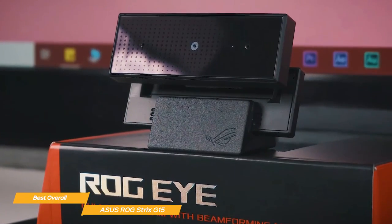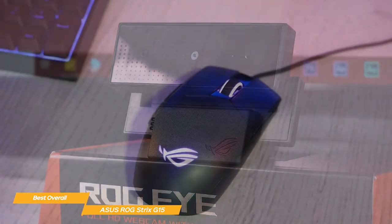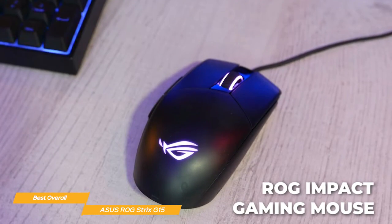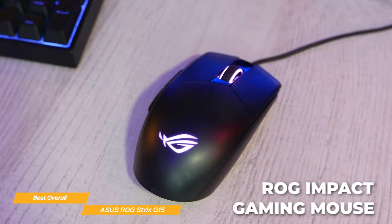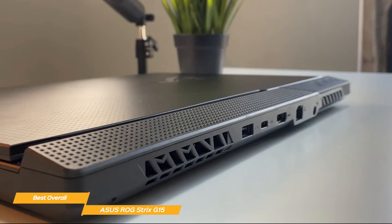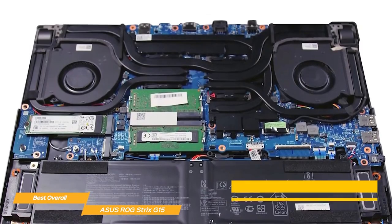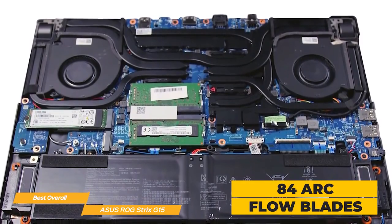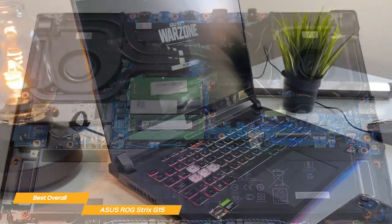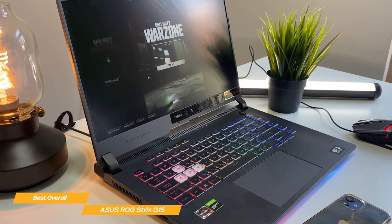The G15 package includes a full HD external camera that does 60 frames per second, plus an ROG impact gaming mouse, so with this laptop you're good to go. The Strix G15 liquid metal cooling system features a unique design with four fan outlets to eliminate excess heat, and the fans feature 84 arc flow blades to move that heat efficiently. This means you won't have to worry about your laptop overheating during long gaming sessions.